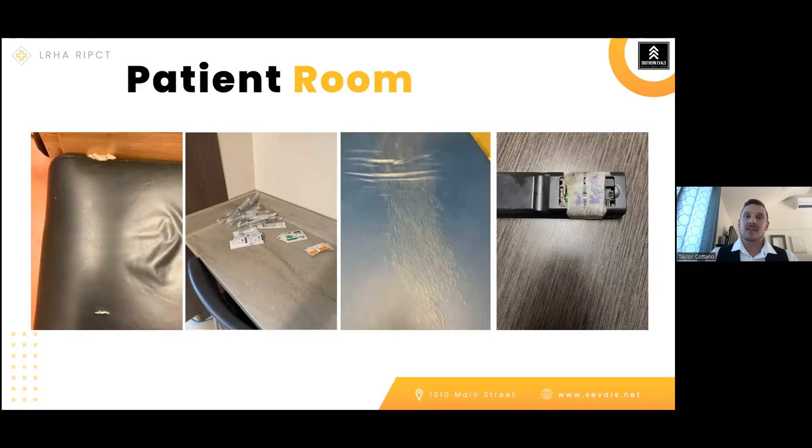Remote controls or items that have been taped together are a concern — tape is used in healthcare but cannot be properly cleaned. If tape is on mattresses, chairs, or holding a remote together, those items need to be repaired or replaced.